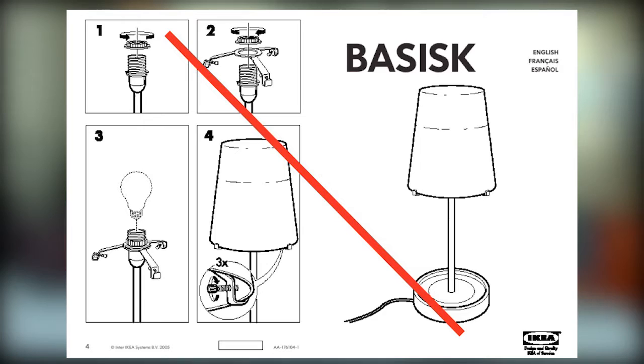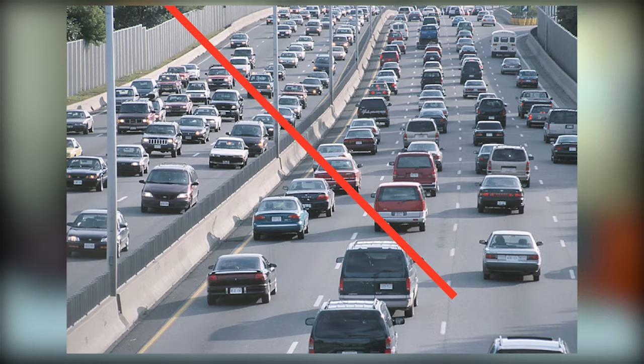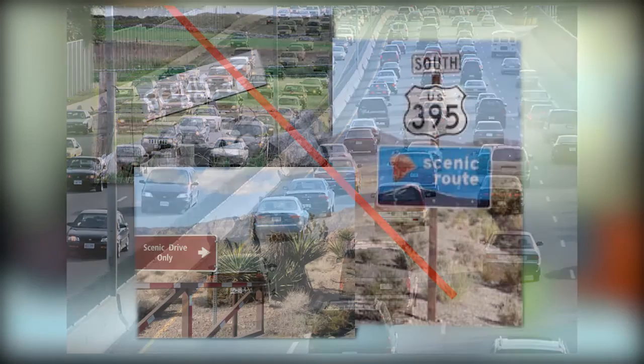There is no step-by-step instructions. It is actually the opposite of driving on a highway where everything is very direct and clear. It's more like driving in a scenic route where we are seeking.